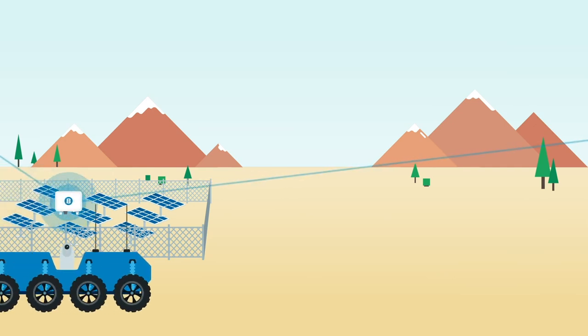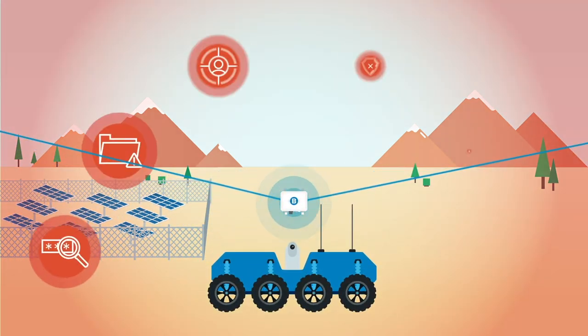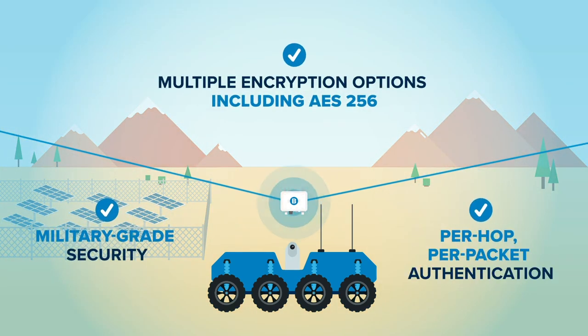What's more, Kinetic Mesh can protect deployed robotic systems from a major threat — hackers — with military-grade network security features built into every breadcrumb.